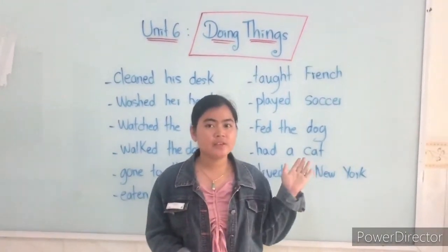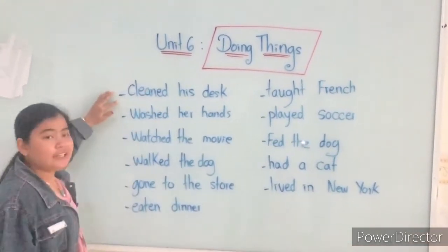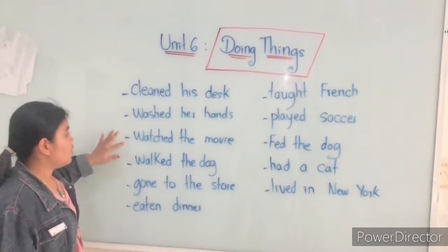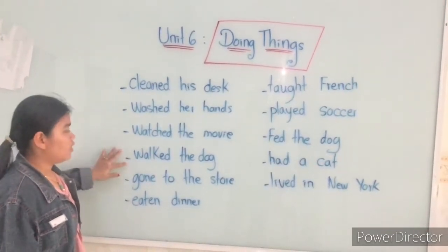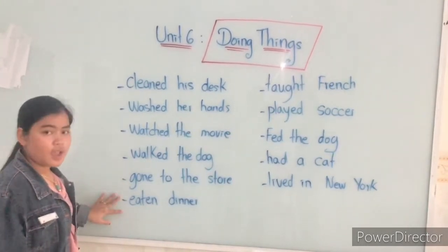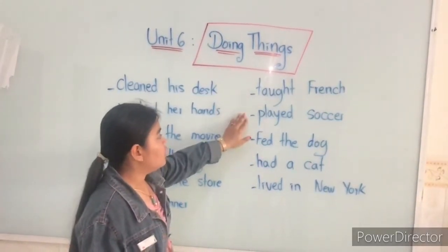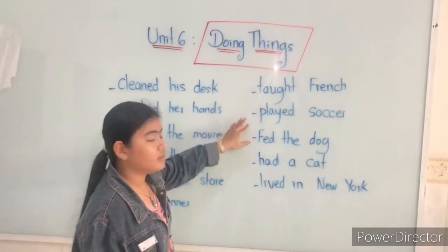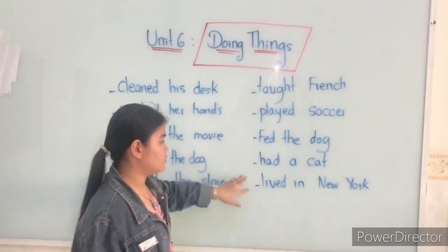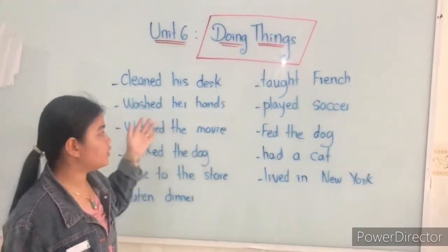Now it's time for you to study the new words — we can call them fresh vocabulary. Let's start: clean his desk, wash her hands, watch the movie, walk the dog, go to the store, eat dinner, touch friends, play soccer, feed the dog, have a cat, live in New York. Here are the words that you can learn and practice with the grammar.